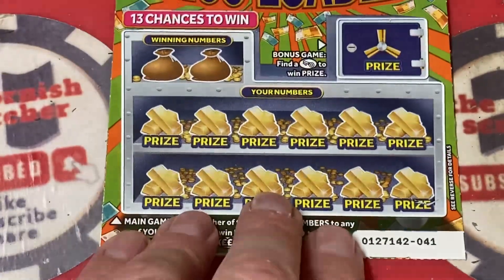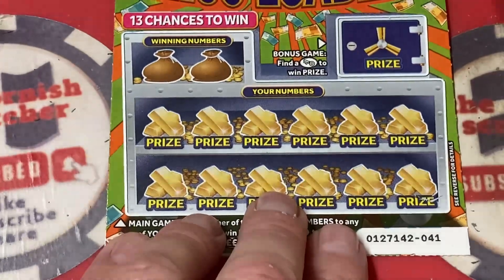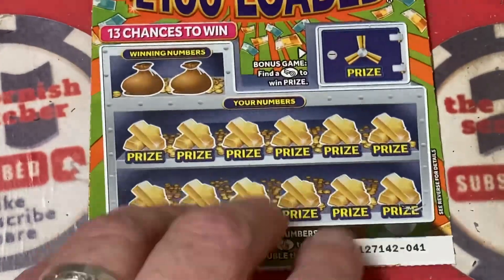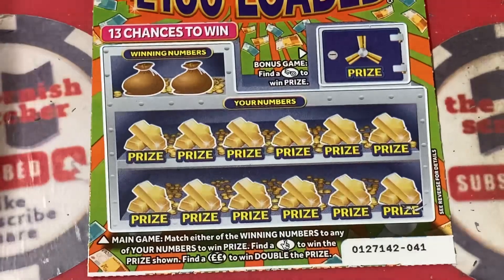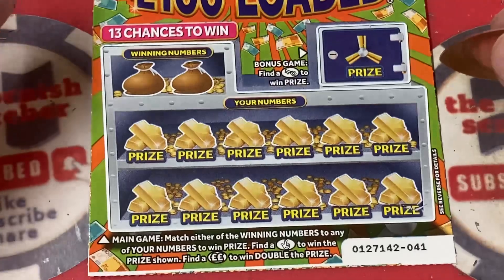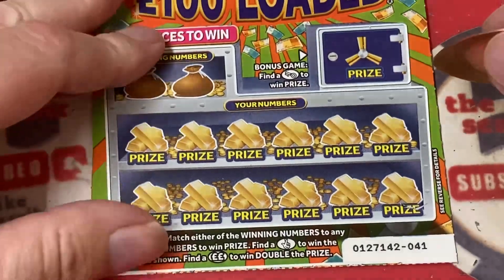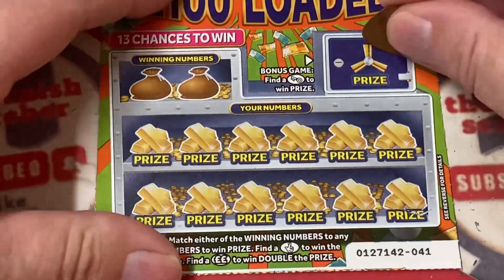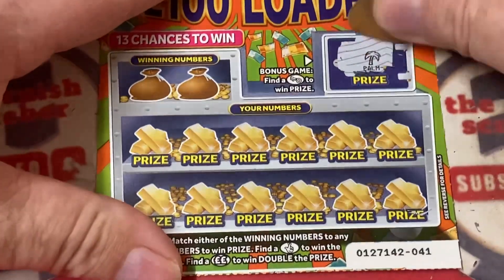So guys — last ticket, last ticket, last ticket! Before it starts, you know what to do — smash that thumbs up button, subscribe on the screen or down below if you're enjoying this session. We are nearly at 1000 subscribers — please help us get over that line! It'd be absolutely awesome and I would really appreciate it. Let's scratch the last one — let's keep scratching and matching, carry the key!